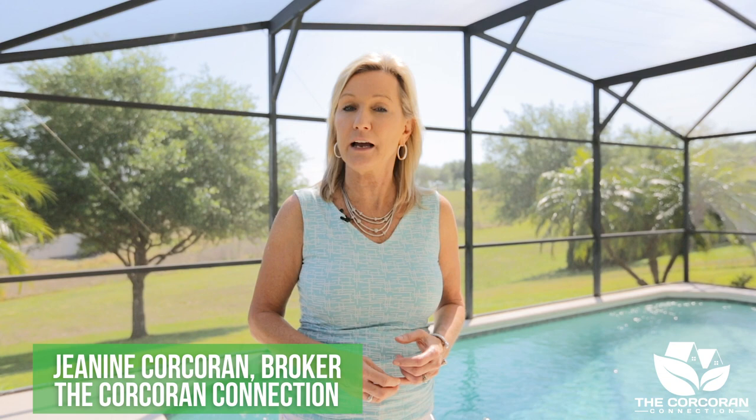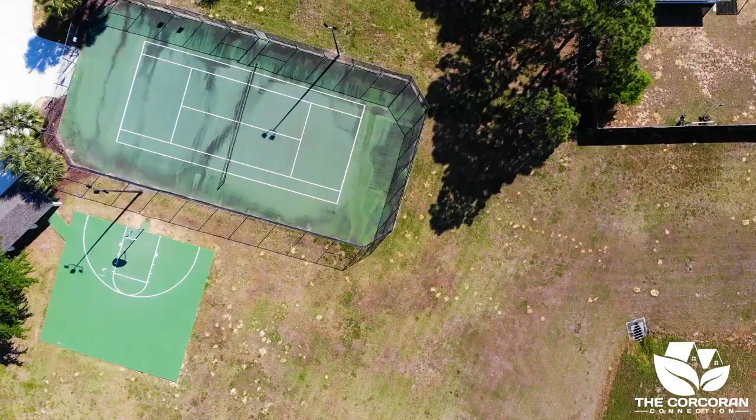Hi, I'm Janine Corcoran, broker for the Corcoran Connection, and welcome to our listing at 801 Sky Ridge Road in beautiful Claremont, Florida. This property is conveniently located near a nearby playground and local shopping.